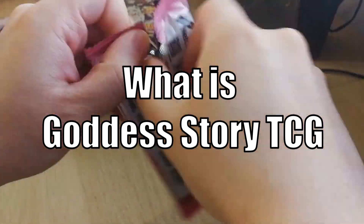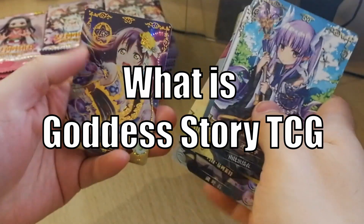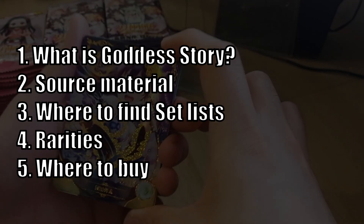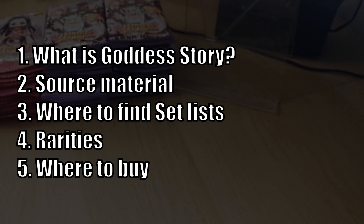Welcome back to another Goddess Story video. I get a lot of the same questions around Goddess Story, so I thought it'd be a good idea to talk about some of the frequently asked questions surrounding Goddess Story. I'm going to go over quite a few important things, so if you're thinking about buying Goddess Story or collecting the cards, you should definitely watch to the end just to make sure you have everything covered.